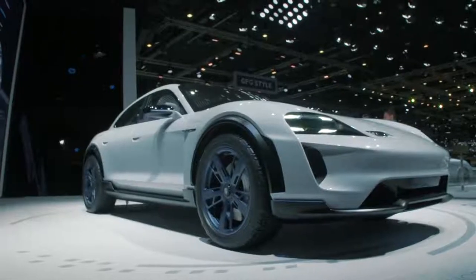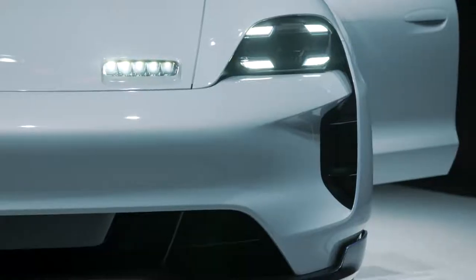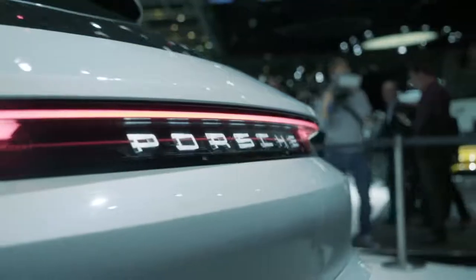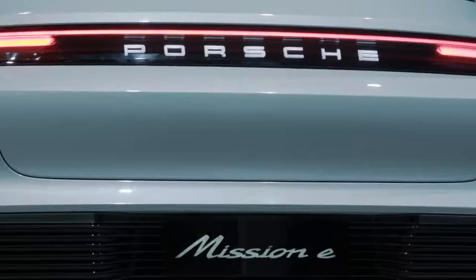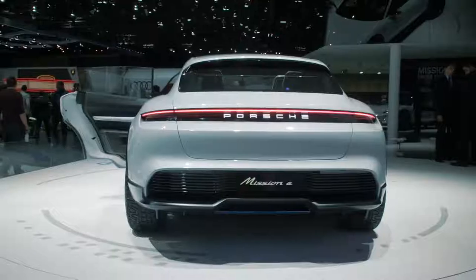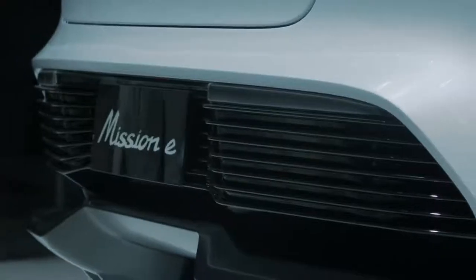We wanted to visualize very obviously that this is a new technology. For example, on the front, the headlamps are very characteristic for this type of car. The light band in the rear is much more than a tail lamp — it is also used to communicate between the user and the car. The light band indicates whether the car is charging or not, and we intend to use it to communicate with other people in traffic.